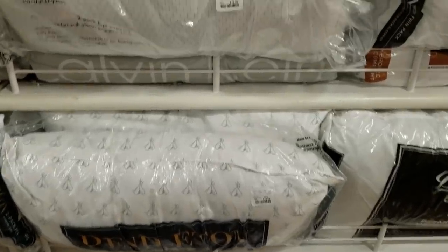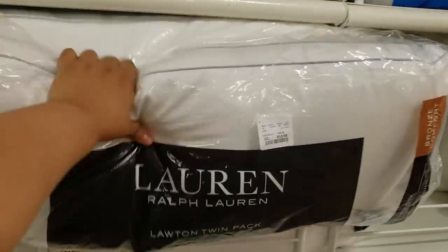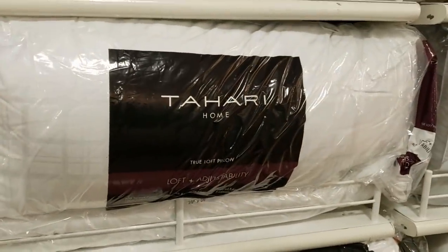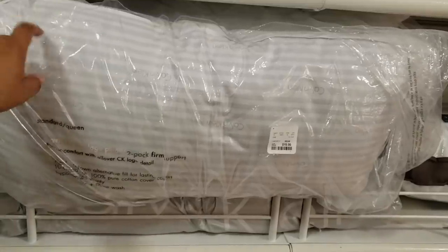Pillows — 2-pack for $20. I need new pillows. Look at this Ralph Lauren one — this one's $20, you get two. You need to pick some out. Tahari. We need to invest in a good pillow. They do have Calvin Klein — 2-pack for $20.